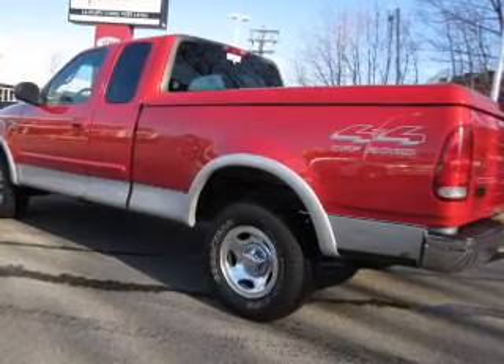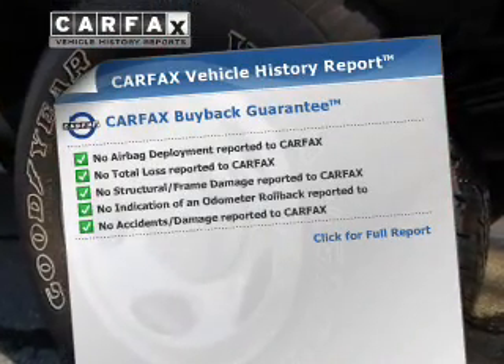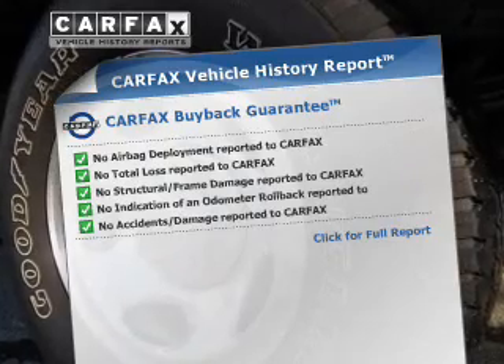The anti-lock braking system will keep you safe on the road. An included Carfax Vehicle History Report allows you to purchase with confidence and the knowledge that your buy was a smart choice.